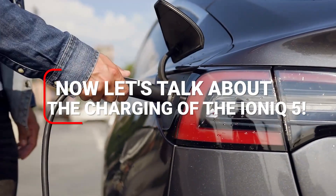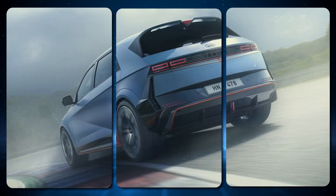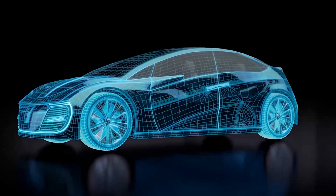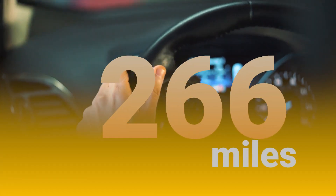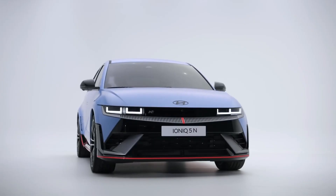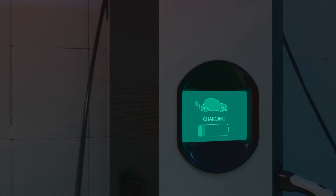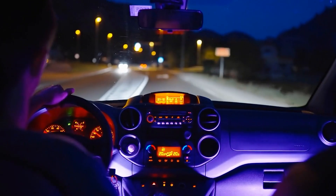Now let's talk about the charging of the Ioniq 5. With the standard 58kWh battery, you can expect around 220 miles of range. With the larger 77.4kWh battery, dual motors give an estimated 266 miles, and a single motor can go up to 303 miles on a full charge. Hyundai claims that with a DC fast charger, you can go from 10% to 80% charged in just 18 minutes.